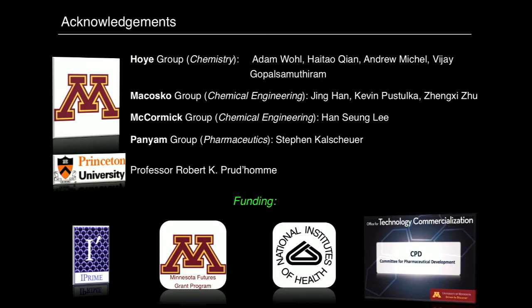I've named the people whose data I've shown today. Bob Prudhomme has been very helpful as an external informal advisor. Funding came from the Minnesota Futures Grant Program and has evolved into a couple of different NIH grants — an R21 initially and now the R01 with the Panyan lab and mine. With that, thank you.